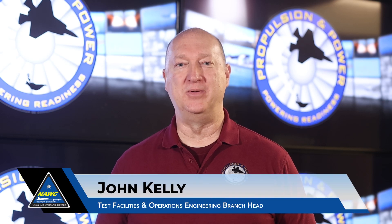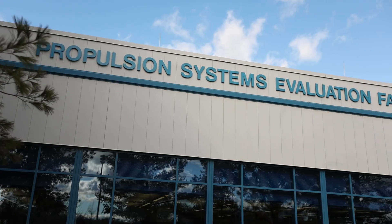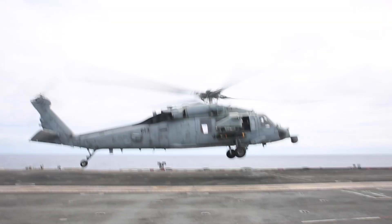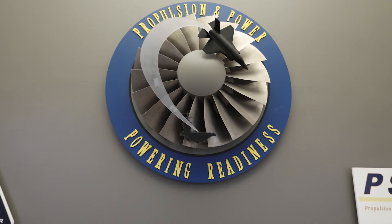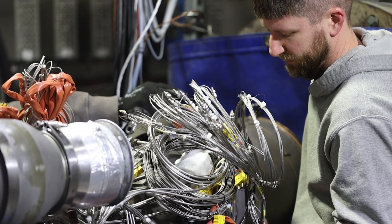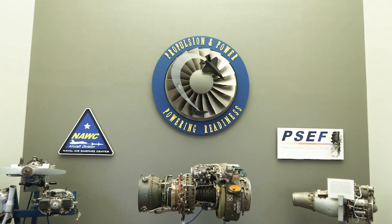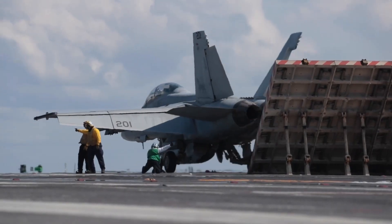Welcome to the Propulsion System Evaluation Facility, more commonly referred to as PSEF. PSEF is a member of the Department of Defense Major Range Test and Facility Base. Our mission is to perform test and evaluation of naval aviation propulsion systems, including engines, engine components, accessories, fuels, and lubricants. We maintain the facility readiness and capabilities needed to test and provide solutions for emerging fleet issues.